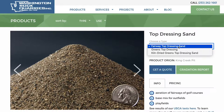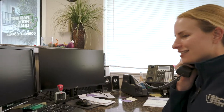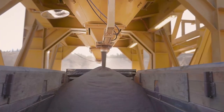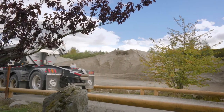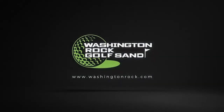We use the Washington Rock products for multiple places on the golf course, but it's not just the sand. I like that it comes on time when we order it — their delivery schedule we can work with. The delivery has been fantastic for us. We were getting 30 to 40 truckloads of sand out here every spring and every fall and we've never had a glitch. It's always clean and a good product for us. It's been great.